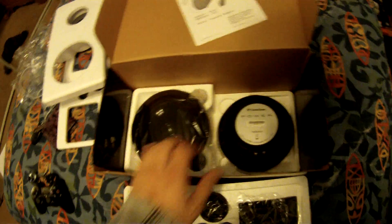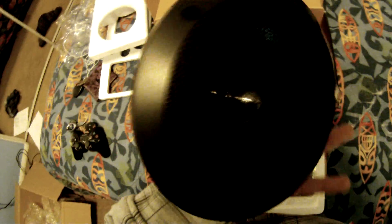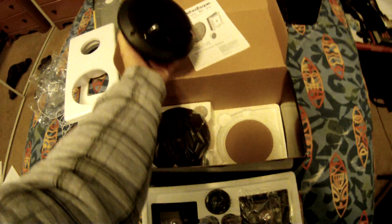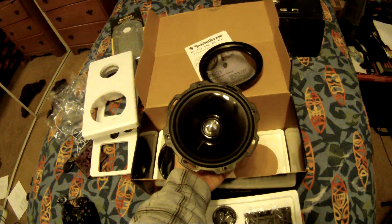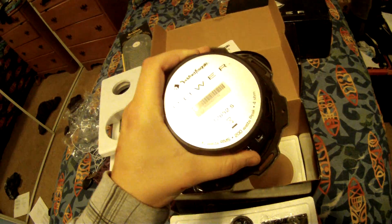And then the speakers. I'll take this one out — things are actually pretty heavy, I'm surprised.